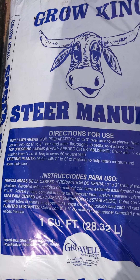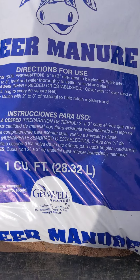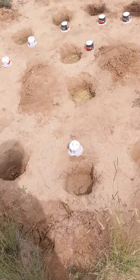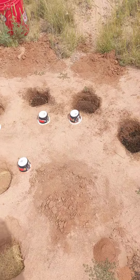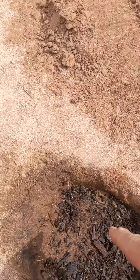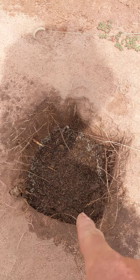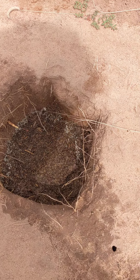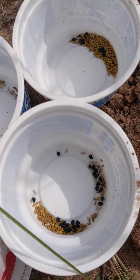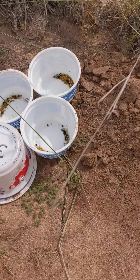I got this from Home Depot — one cubic foot, it was like $2.87 or something like that. I'm gonna try these three spots with it: 100% steer manure, 50% soil and steer manure, and 50% peat moss and steer manure.